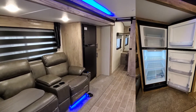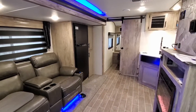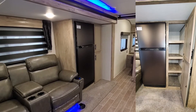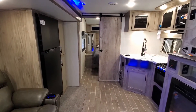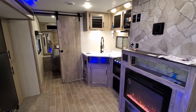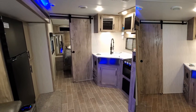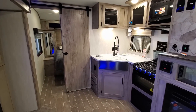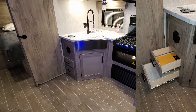You have the 10.7 cubic foot 12-volt Furion refrigerator. You also have a nice size little pantry area over there as well. There's a sliding pocket door to block off the bedroom area on the left. The kitchen area has a couple of drawers with full-extending ball-bearing drawer guides.